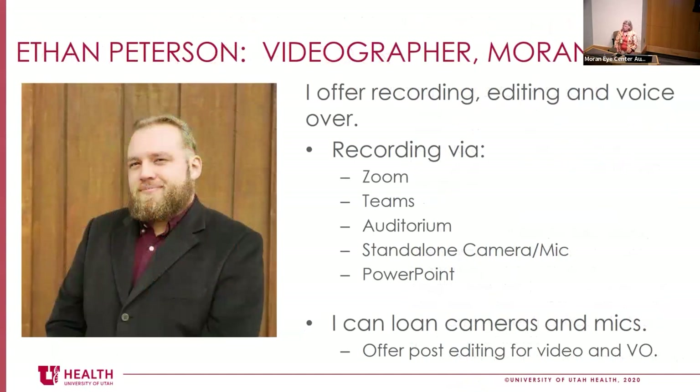Ethan offers recordings and all sorts of AV help. He can record lectures through the auditorium, via Zoom or Teams, or in person with a camera, and can also do voiceover videos. Especially for educational lectures, Ethan is the go-to person — if you want him to record a lecture and use it for your flipped classroom, he's a real resource here at Moran.